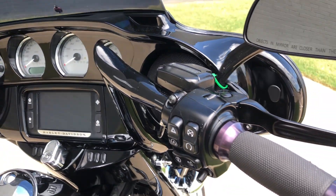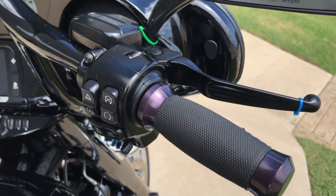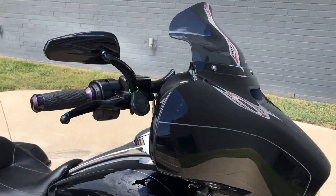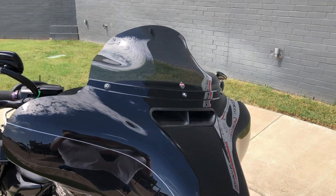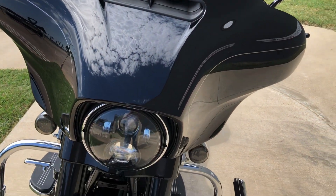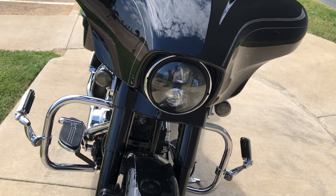We've got some upgraded Harley grips on it, aftermarket mirrors, a Clockwork extended windscreen, and LED headlight along with LED front turn signals.